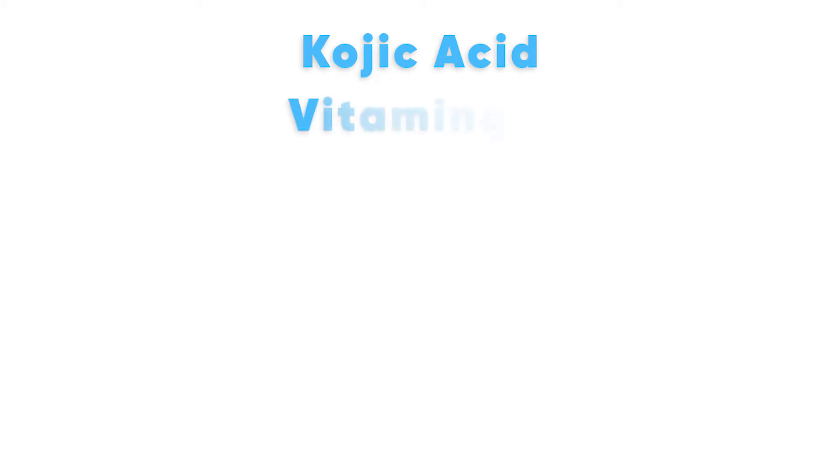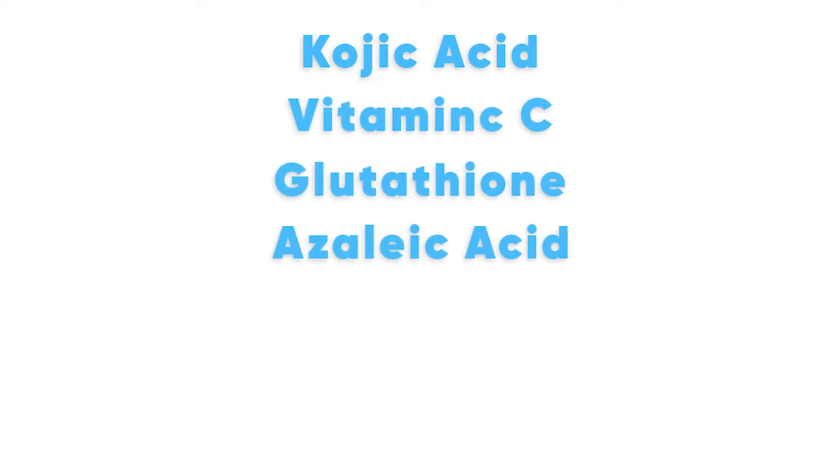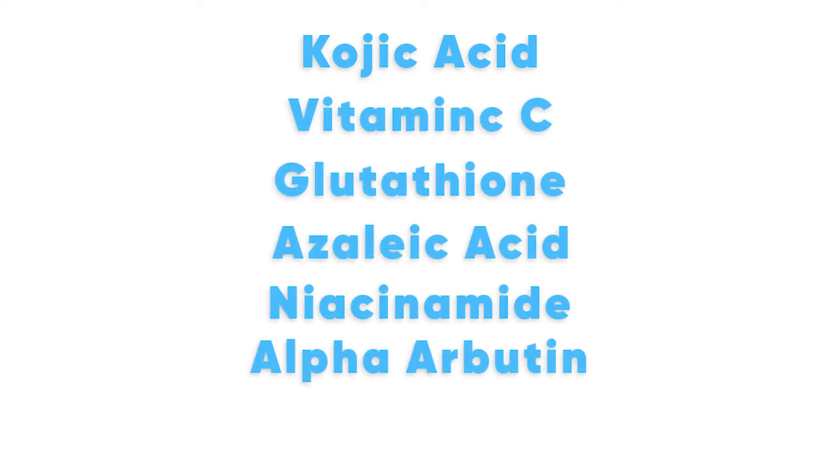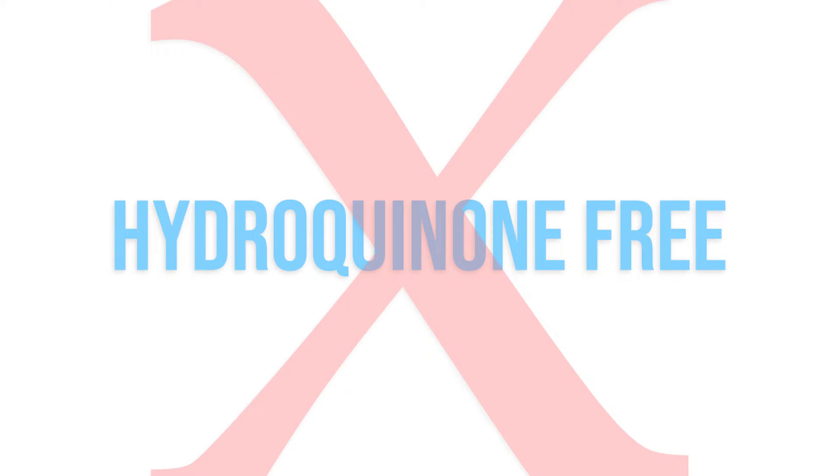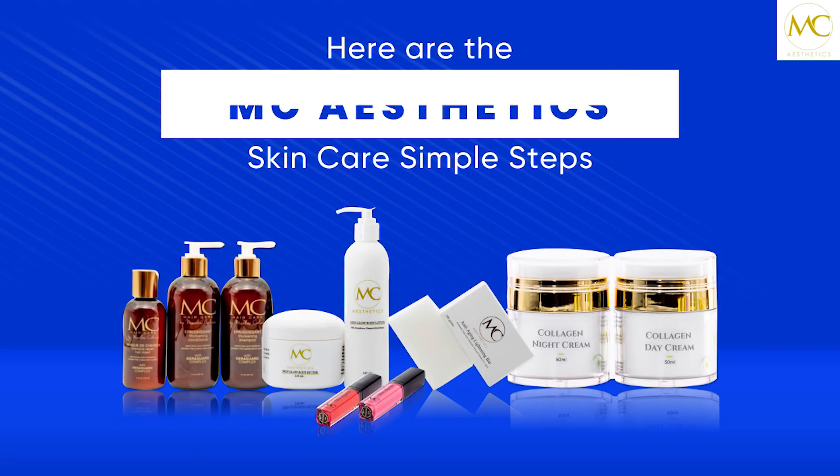The key ingredients of MC Aesthetics skincare products are kojic acid, vitamin C, glutathione, azelaic acid, niacinamide, alpha arbutin, and tranexamic acid. MC Aesthetics products are tretinoin-free and hydroquinone-free.